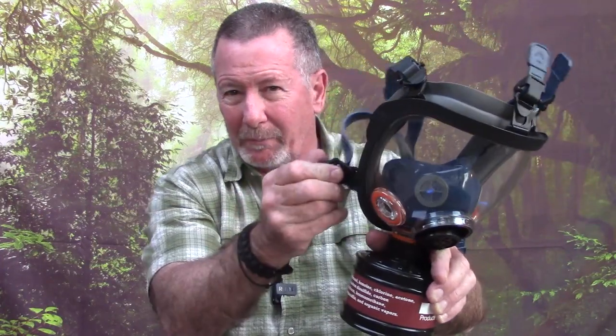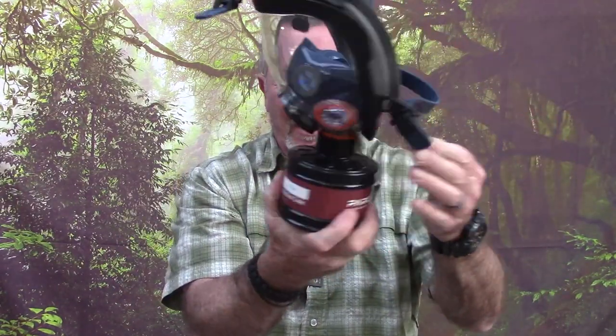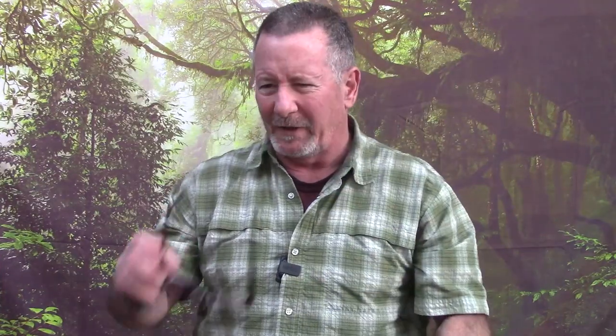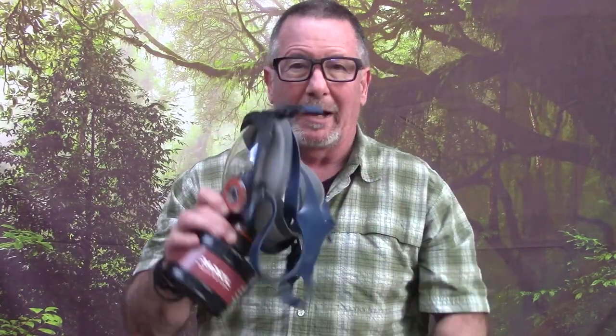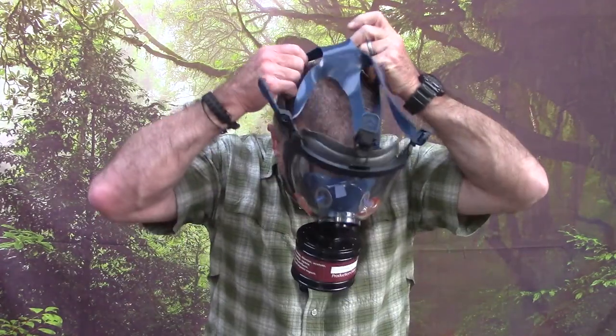Another pro: it comes with an extra set of buckles — since those are a moving part, they're probably the first thing that could fail. Also, replacement harnesses, face shields, nose cups, and fittings are all available on their website. So if something wears out you don't have to buy a whole new mask, you can fix it. You can also decide for yourself how clearly you can communicate through it — communication is important in an emergency situation.